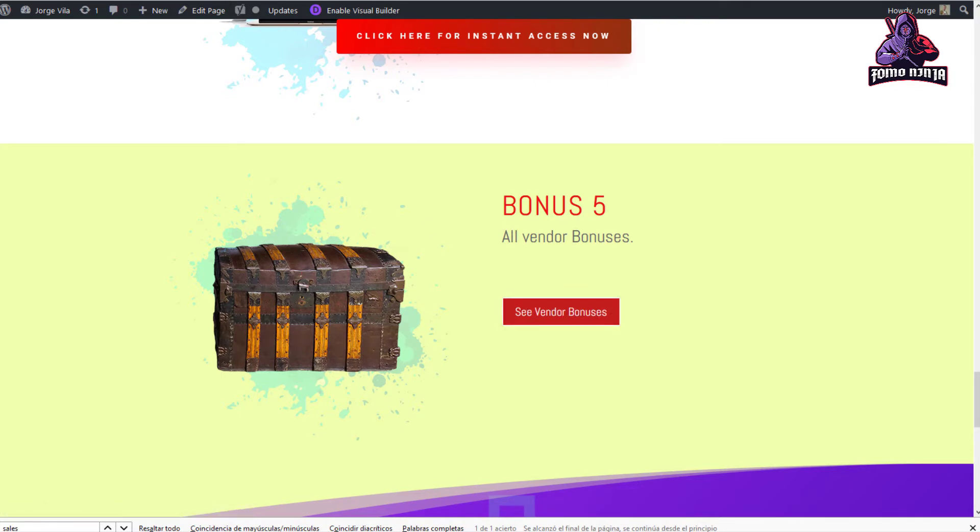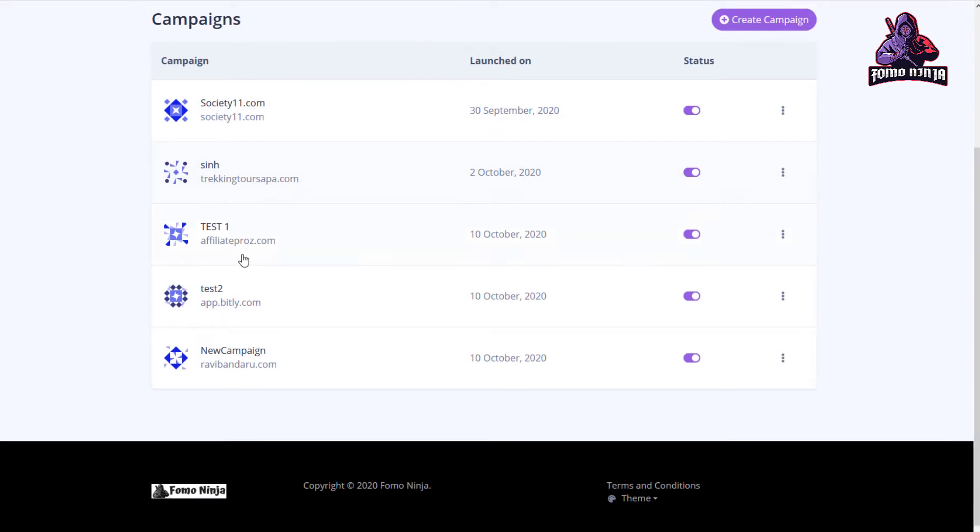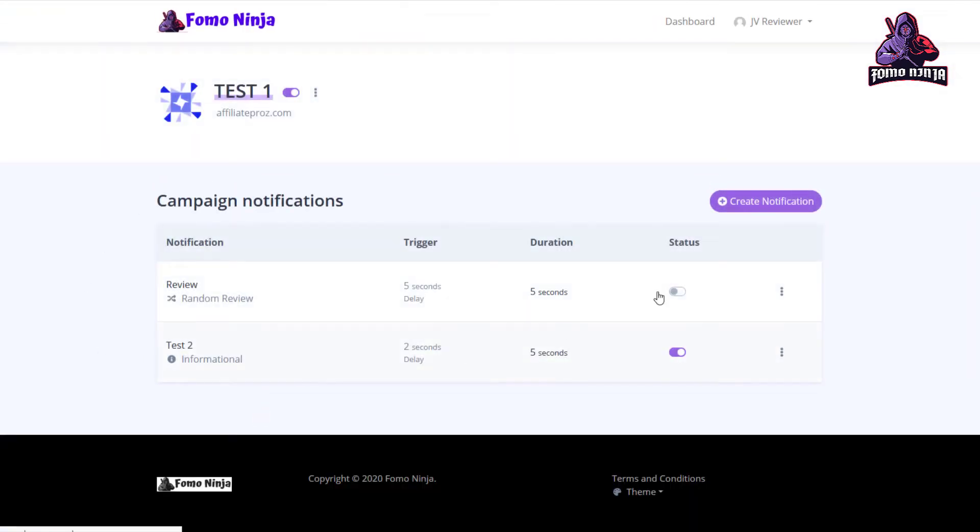Now we're going to the product itself. We're right now in the members area where you can see how easy it is to install the code that will work for you. This is the install script that you need to put in the head section of your website — it's quite easy. You just go to the code of your page and paste this; it will link to this service. I'm going to test this one and create a notification.